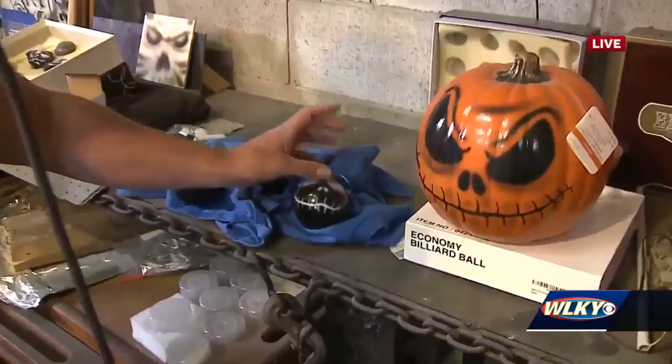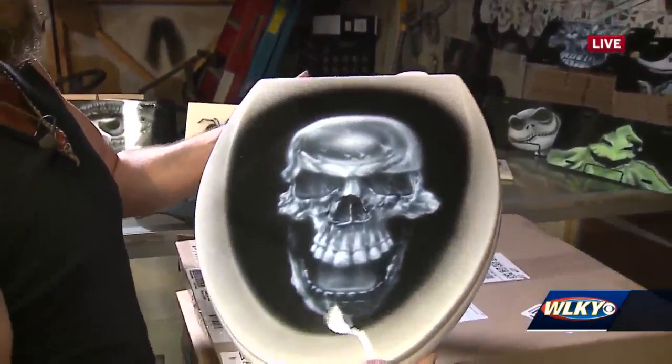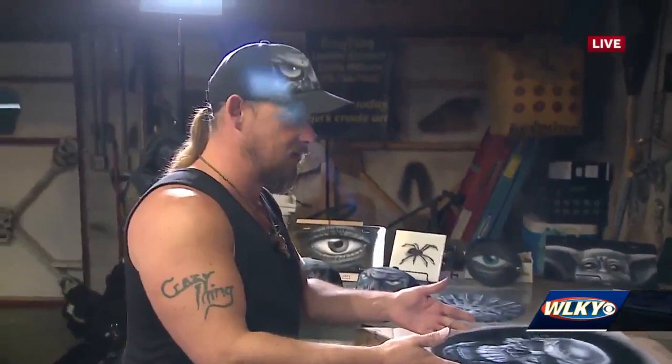Over here we have some more casual items, and then we get to this toilet seat — check this out! Who wouldn't want their own custom toilet seat? How long does it take to make something like that? The artwork depends on what they want, but the process alone takes a couple of days to cover everything. He also does ceramic tiles.